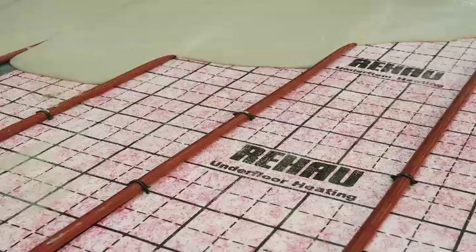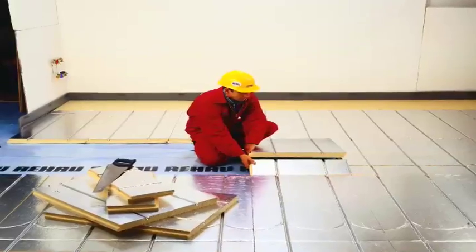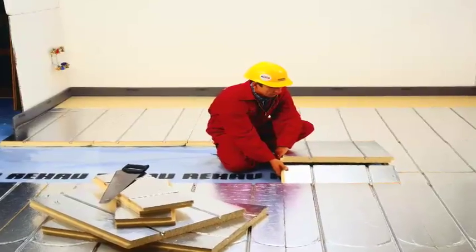The system we're looking at is supplied by Riho, one of the big names in underfloor heating, who have been supplying and installing pipework in homes for more than 30 years.